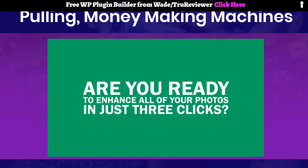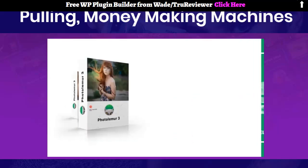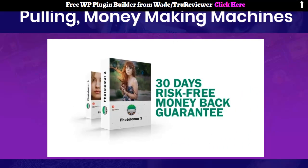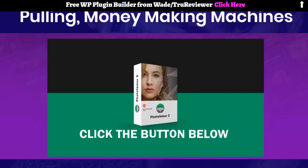Are you ready to enhance all of your photos in just 3 clicks? Click the button below and get instant access to PhotoLemur. Remember, PhotoLemur comes with a rock-solid 30-day risk-free money-back guarantee. So what are you waiting for? We promise you won't be disappointed. Click the button below to get instant access with our exclusive limited-time launch discount.